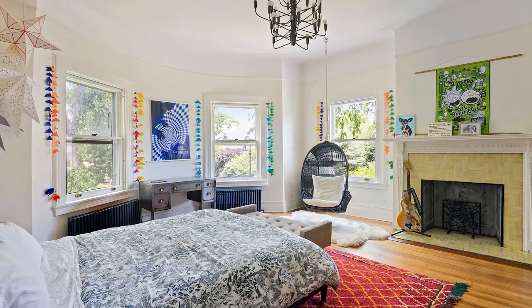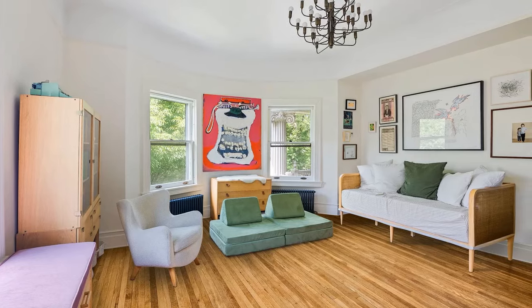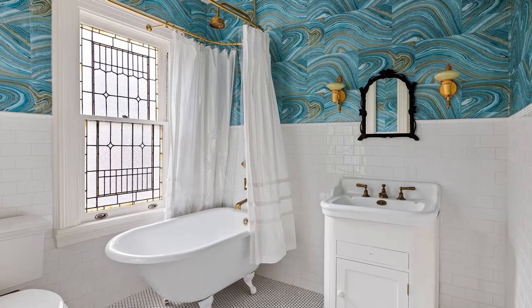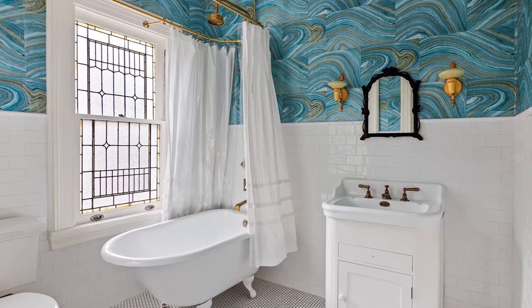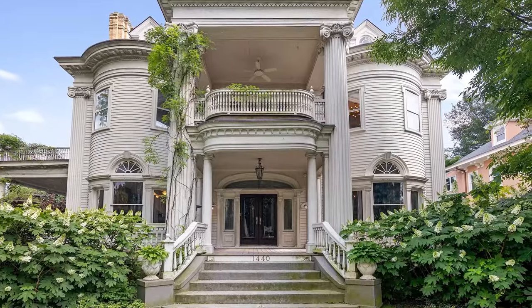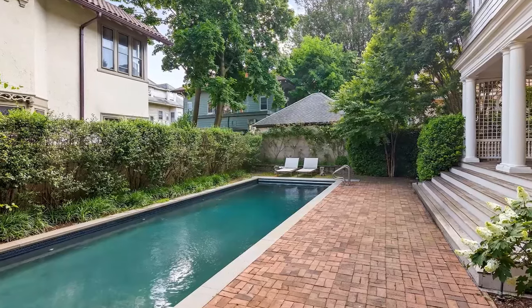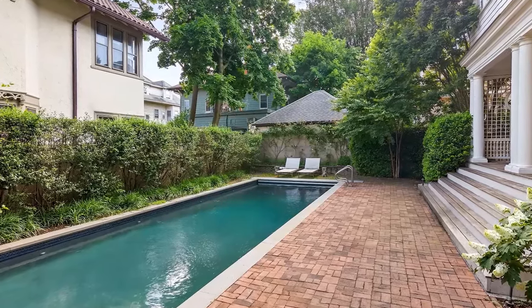The master suite is styled like a boutique hotel, complete with a dressing room, decorative mantle, and a home office. The ensuite bath includes a private deck, a dual pedestal sink, soaking tub, and a sauna. The residence also boasts a home gym, a heated saltwater pool, landscaping with brick paths, and a two-car garage — a rare convenience in the city.